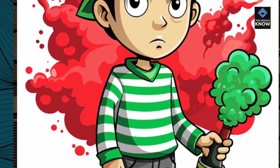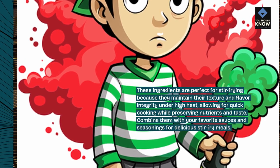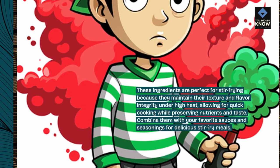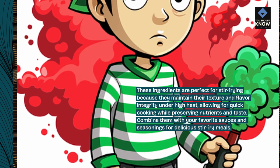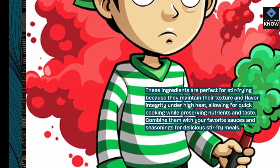These ingredients are perfect for stir-frying because they maintain their texture and flavor integrity under high heat, allowing for quick cooking while preserving nutrients and taste. Combine them with your favorite sauces and seasonings for delicious stir-fry meals.